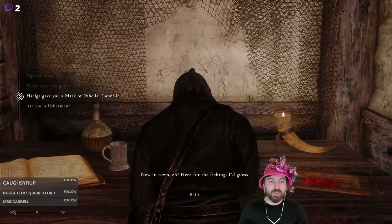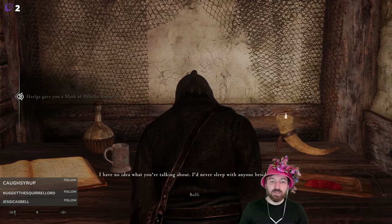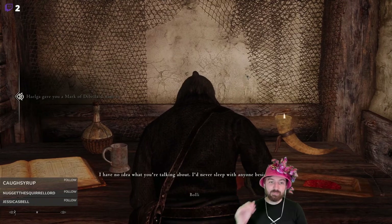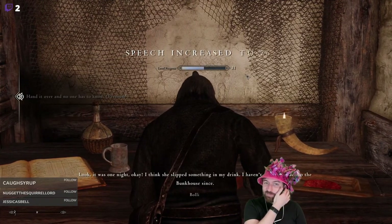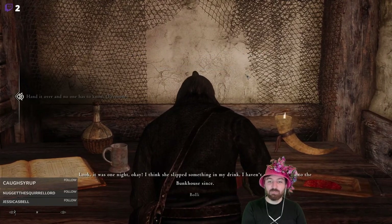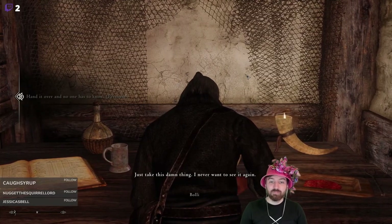Isn't it Boli I have to talk to? 'Give me your Mark of Dibella.' 'I have no idea what you're talking about — I'd never sleep with anyone besides my good wife Dreefart.' Just kidding — look, it was one night, okay? I think she slipped something in my drink. I haven't even been back to the bunkhouse since. Just take this thing — I never want to see it again.